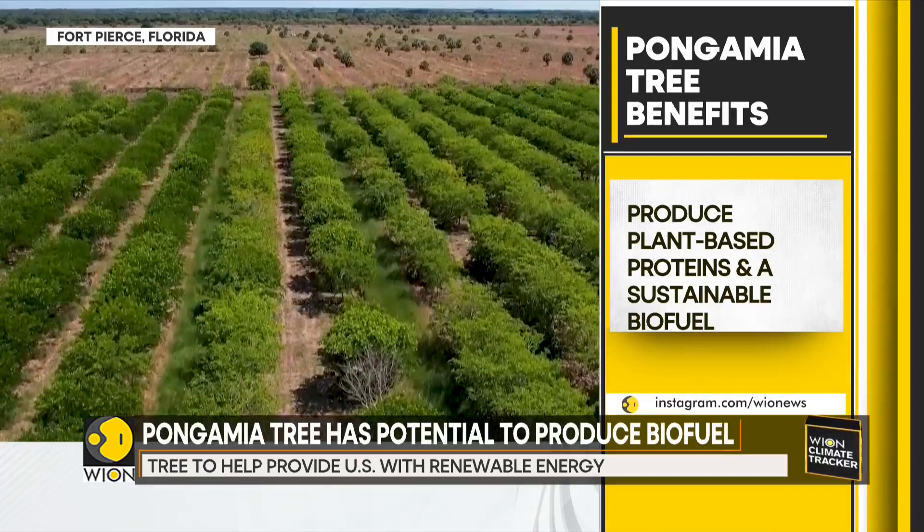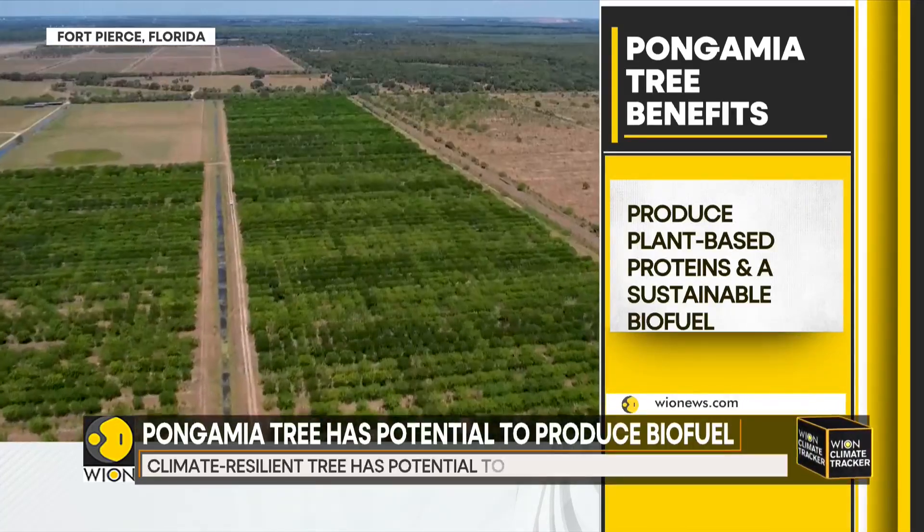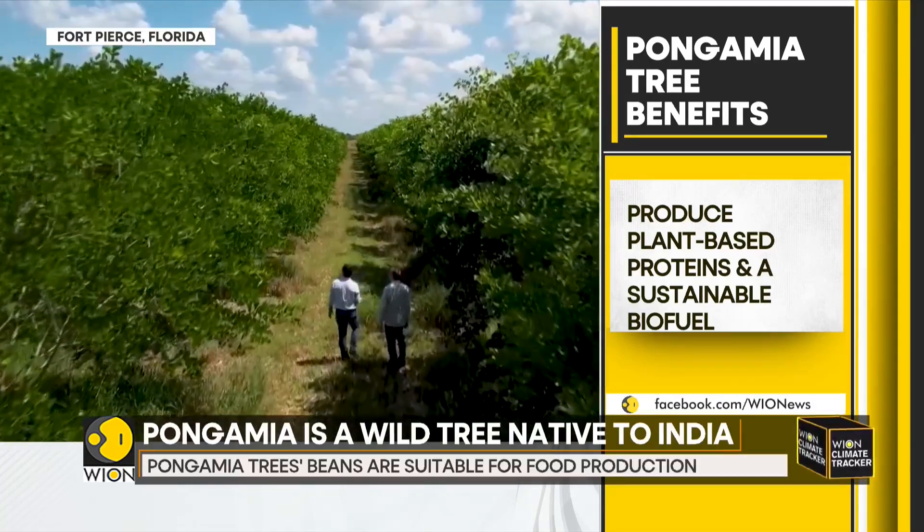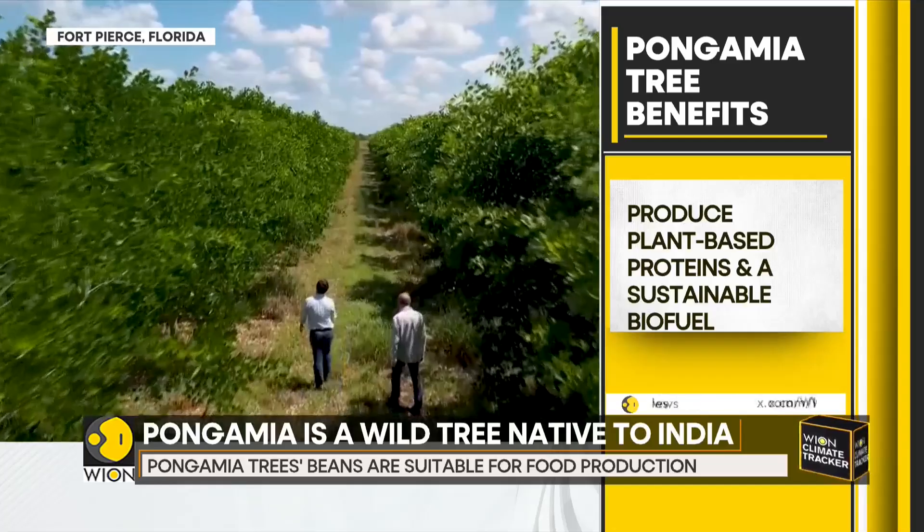It is a climate-resilient tree with the potential to produce plant-based proteins and a sustainable biofuel. For years, pongamia has been used for shade trees, producing bitter legumes as well.